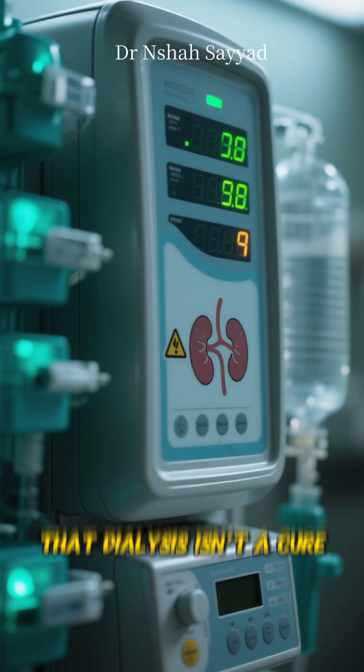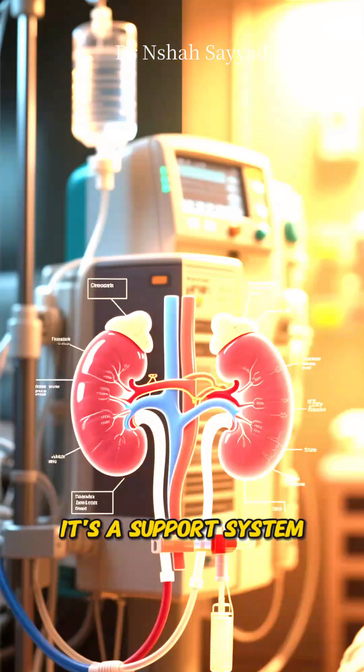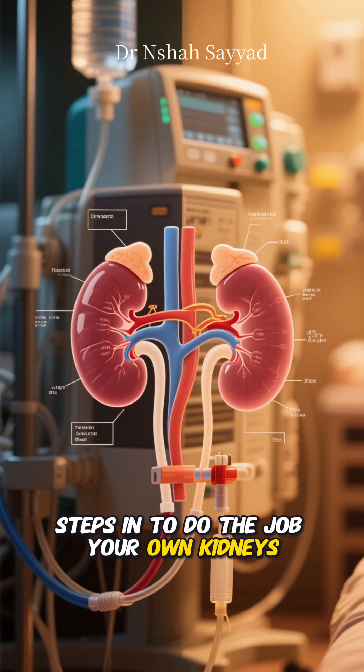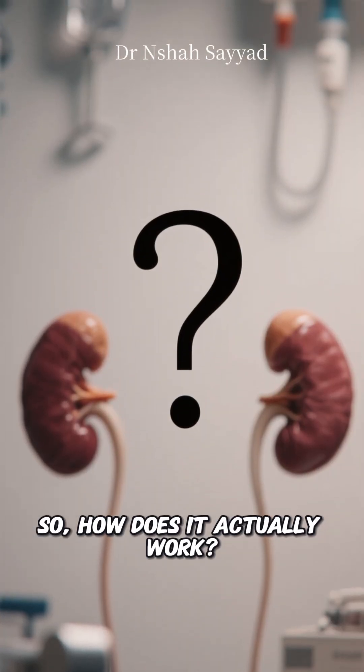It's important to know, though, that dialysis isn't a cure. It's a support system — an artificial kidney that steps in to do the job your own kidneys can no longer handle. So how does it actually work?